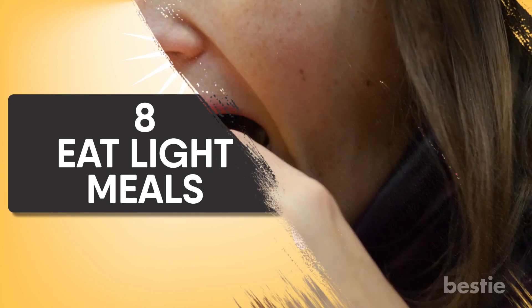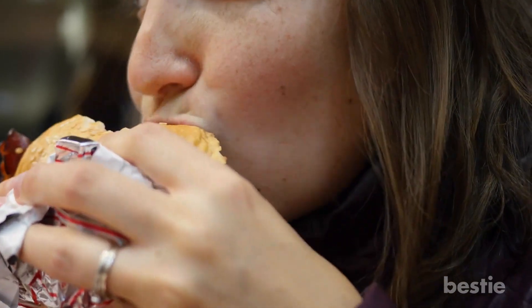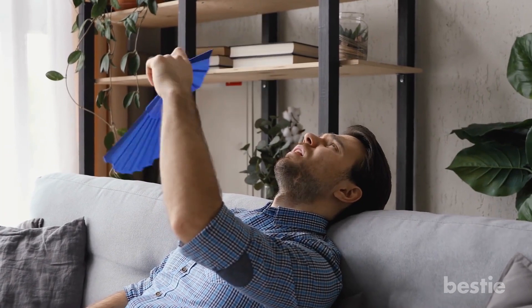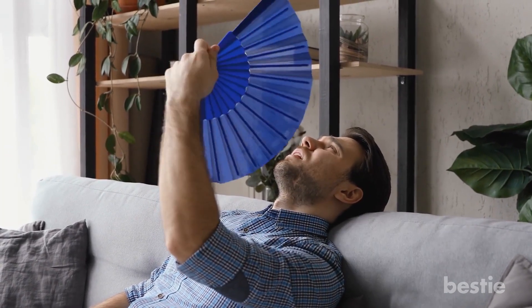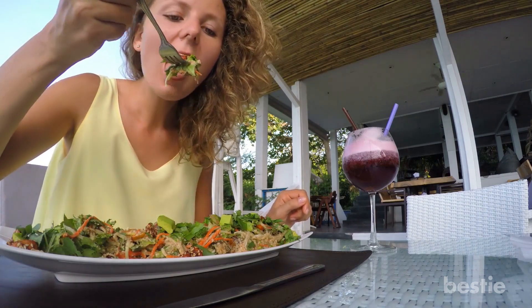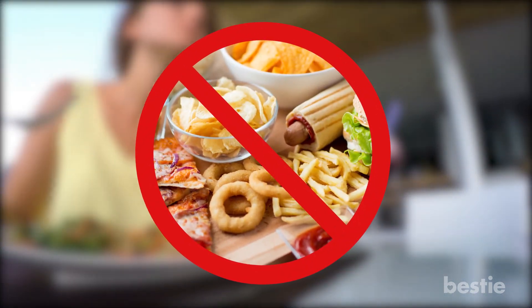Eat light meals. Eating heavy meals can also generate heat in your body and make you feel uncomfortable. After a large meal, your body has to work harder to digest the food and metabolize it, which eventually increases your core temperature and makes you feel sweaty and lethargic. Eat light, freshly cooked meals in the summer, and cut down on processed and salty foods.